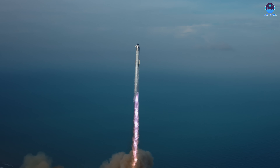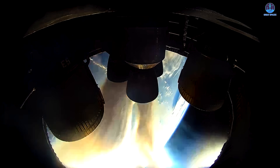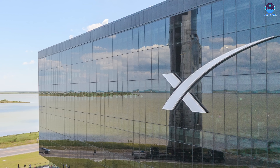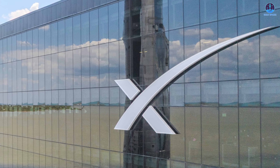When Starship lifts off, it'll carry not just a rocket, but the dreams of a generation. If you're ready for that lift off, let me know in the comments by saying 'here we go,' and don't forget to like the video as well as subscribe to keep following SpaceX's progress into the future of space exploration.